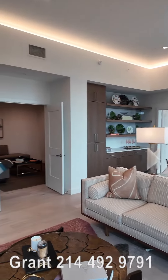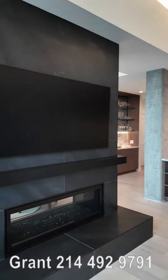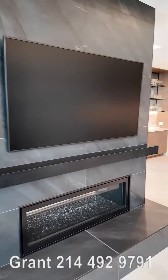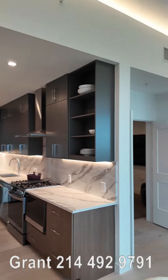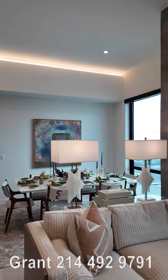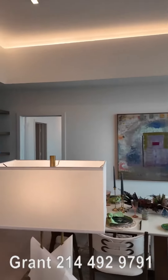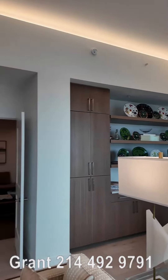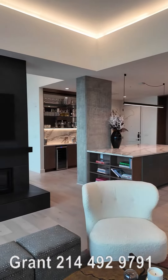Is this penthouse perfection? Well, you're going to have to be the judge of that, but I think this is pretty close, if not perfection. This is at the East Quarter Residences in Dallas — isn't this a stunner? We're inside the two-bedroom study penthouse at the East Quarter Residences, and there are just so many beautiful details. It's just so gorgeous.